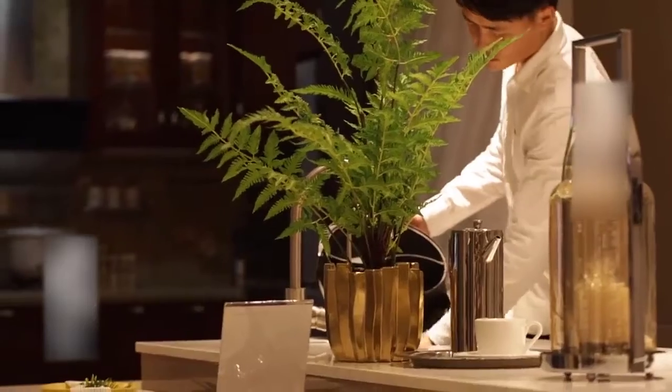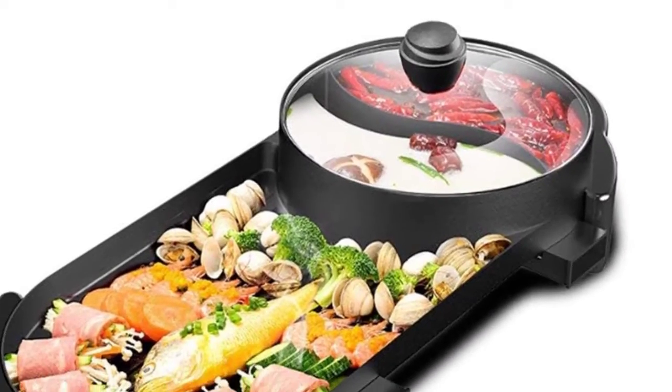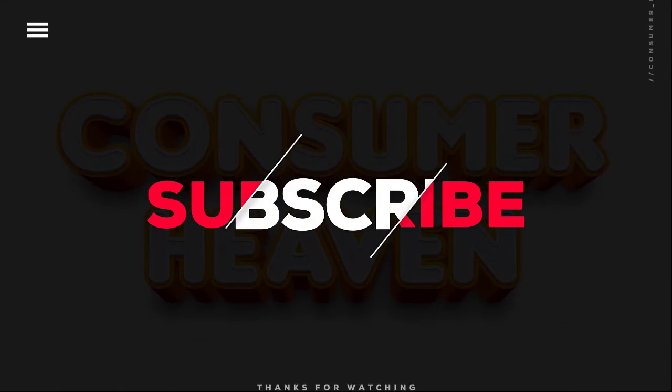The Saan electric hot pot is your staple choice if you are a serious griller looking to take your indoor and outdoor grilling experience a notch higher. That was our list of the top five best electric hot pots, just for you.